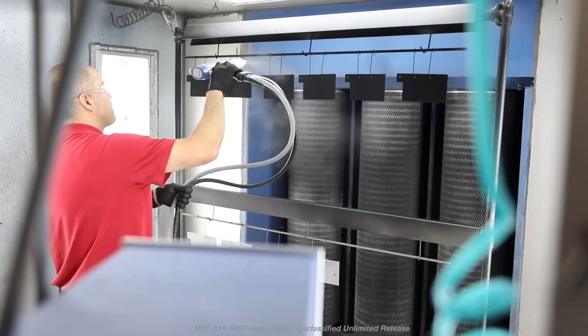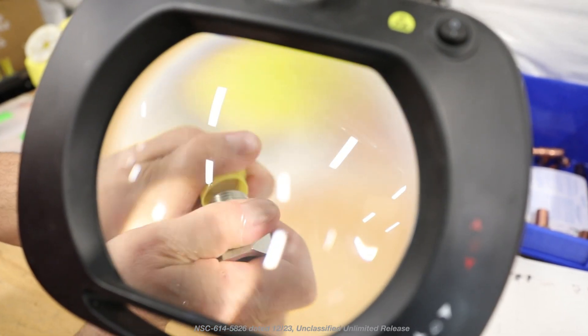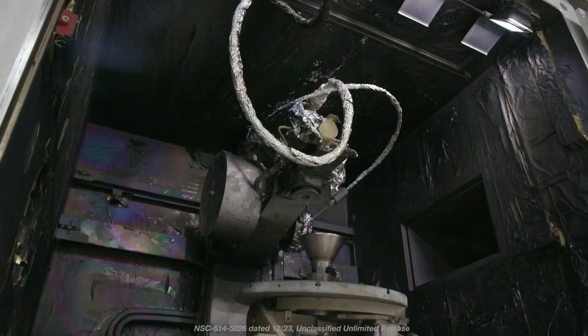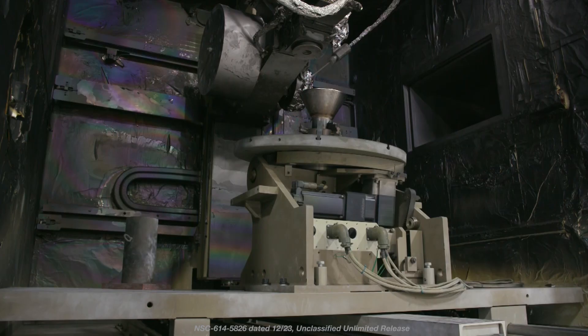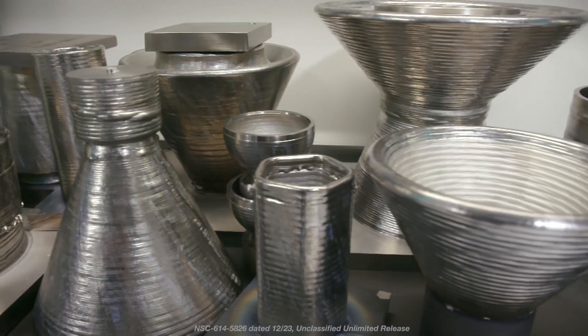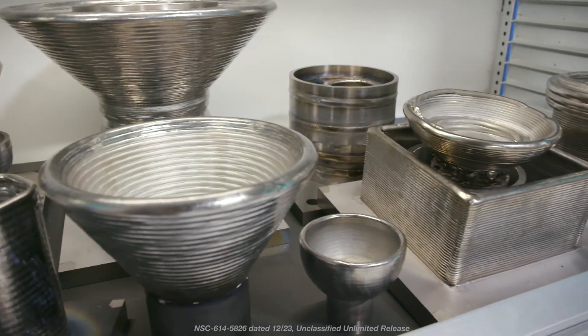New Mexico Operations provides a variety of key capabilities for KCNSC's diverse missions. The site's full service machine shop, module services, electronic assembly, and process engineering facilities support low to medium production volumes. We've created New Mexico Operations to be a one-stop shop — we want to provide capabilities that complete a design from design to production, allowing our customer to come here and, within all the different departments, get a completed product without having to travel far.